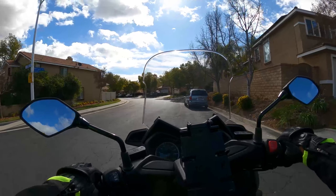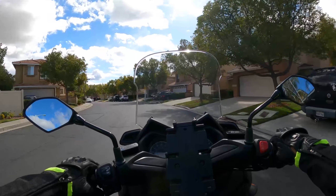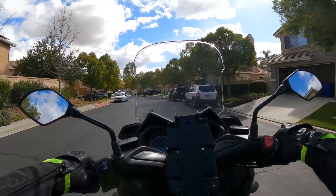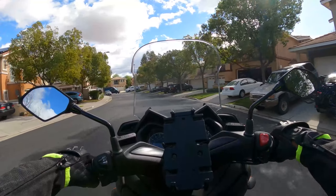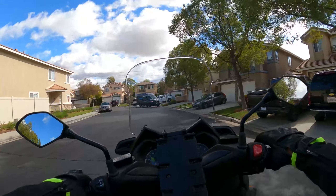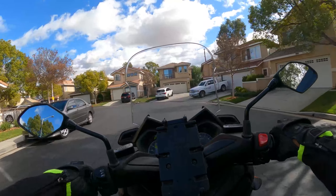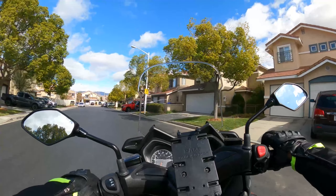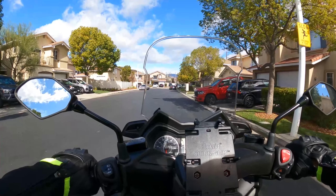I was able to do some 360s there, which is good. Up here at the top, I've got to double-check my vents because my shield is fogging up and I'm not sure why.